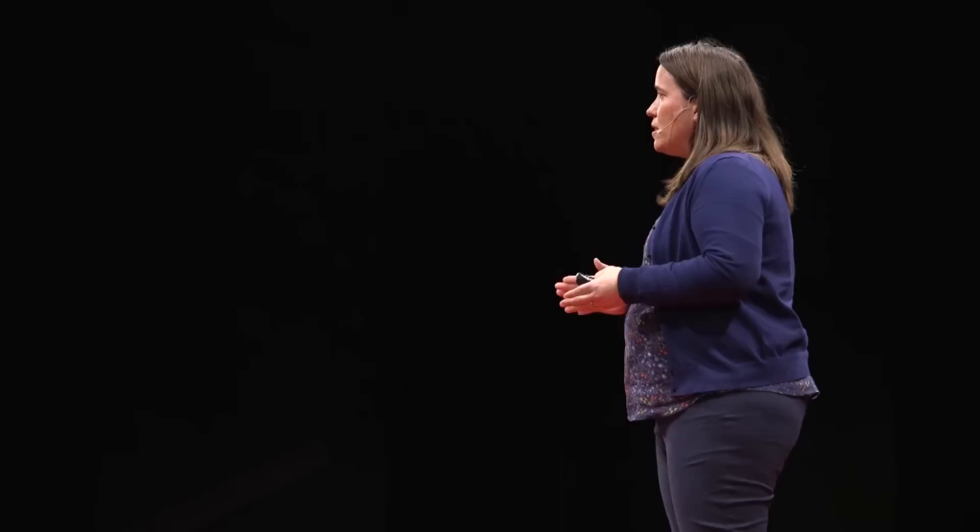The first: primary microplastics — plastic engineered to be small. And there are many reasons why we do this: medical, personal, industrial. Microbeads are one that many of you will be familiar with, now banned in many countries.